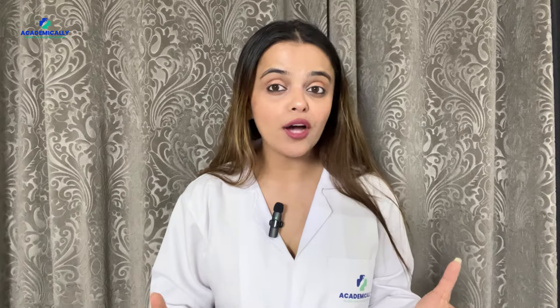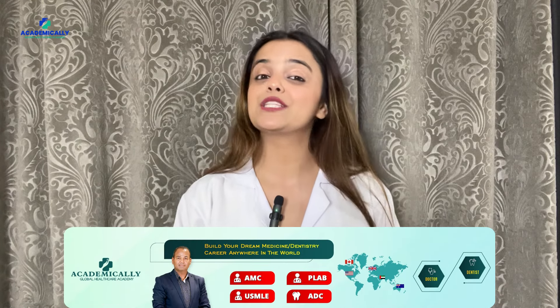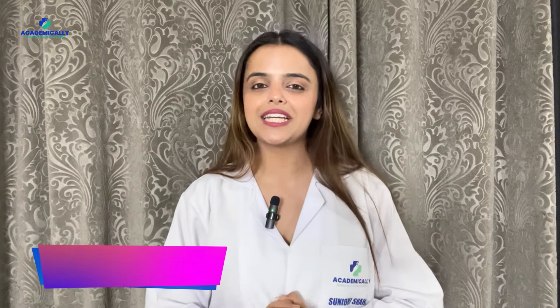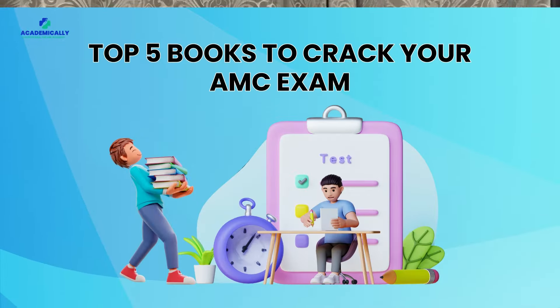Hey there, future Aussie doctors! Get ready to supercharge your medical career as we unlock the secrets to conquering the AMC exam. Welcome to Academically, where we transform career aspirations into international realities. I am your host Sunidhi Shahi, here to guide you on your journey to success abroad. Today we are unleashing the top 5 books to ace your AMC exam.